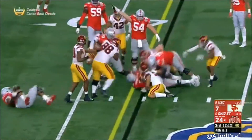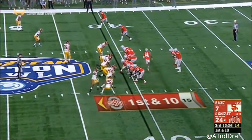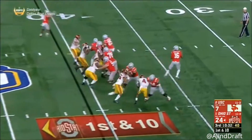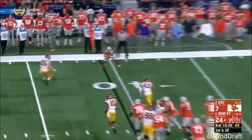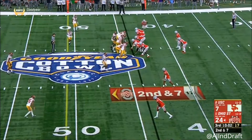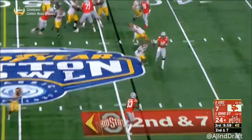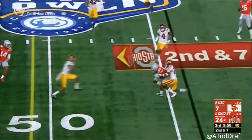Barrett driven back, second effort — does he get the ball across the line? Jack Jones is on the field for USC at corner, trying to give them what he can. Barrett all day to throw, finds his check down — it's K.J. Hill. Bobbled snap, J.T. Barrett keeps his composure, another check down.